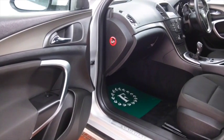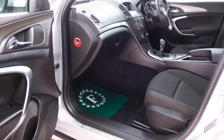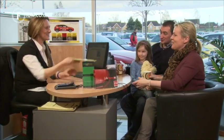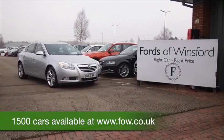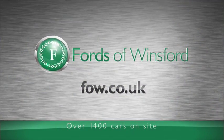Now don't forget at FOW the price you see is the price you pay — there's no hidden extras or charges. Ring and reserve with no obligation and no deposit, bring your licence with you, have a test drive and discover this great car for yourself at Fords of Winsford.